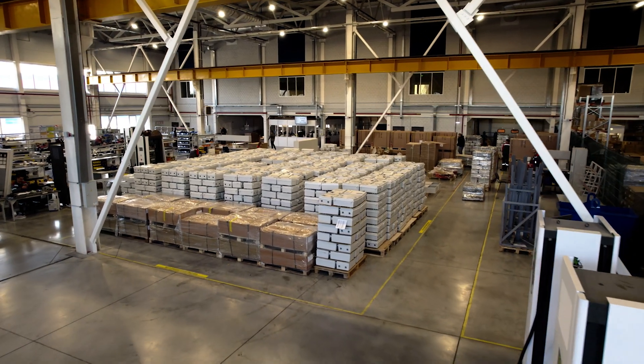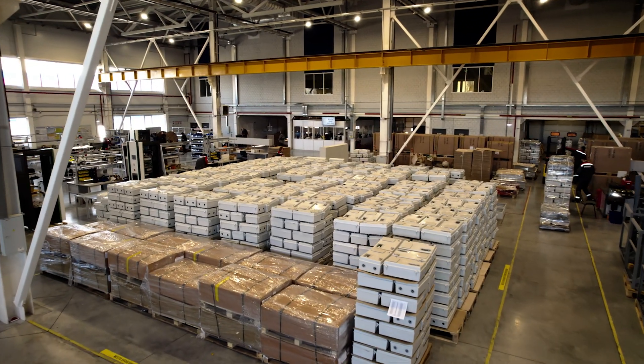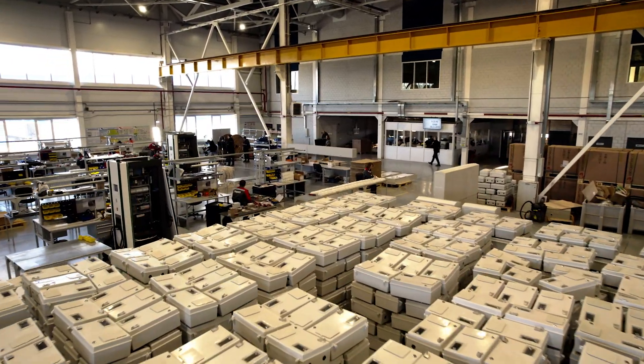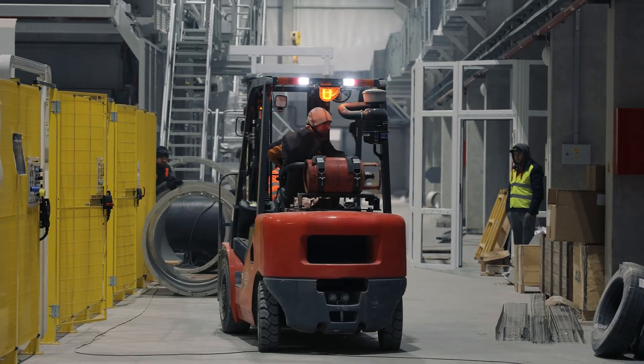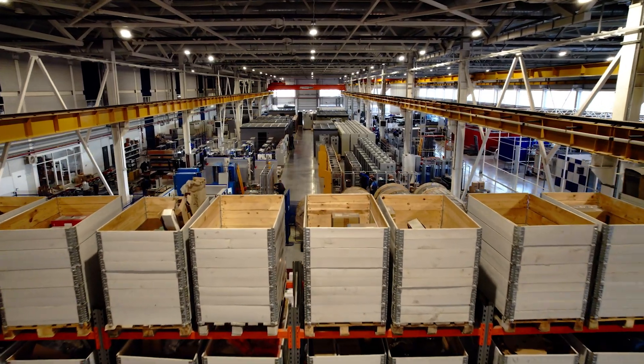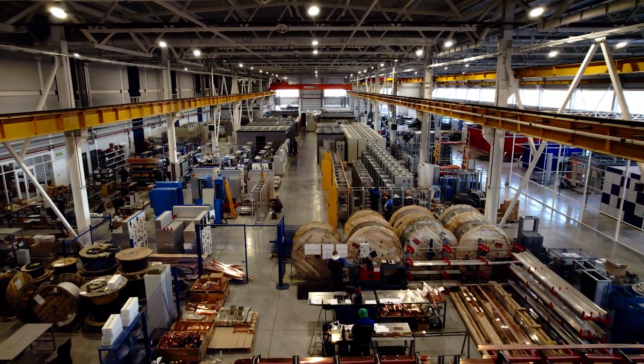In today's manufacturing and warehouse environments, material handling challenges are everywhere — bottlenecks, labor shortages, and concerns about forklift safety. As these issues grow more serious, companies are seeking safer, more reliable solutions.